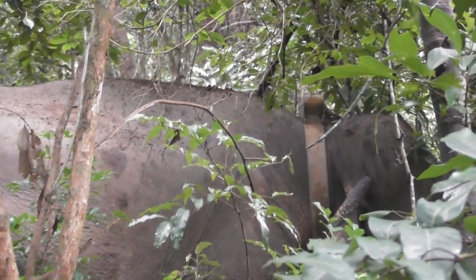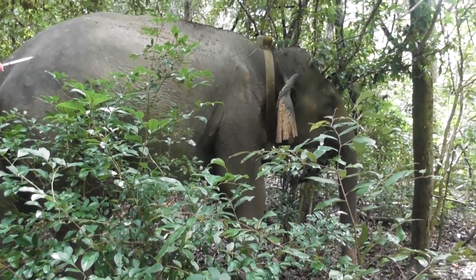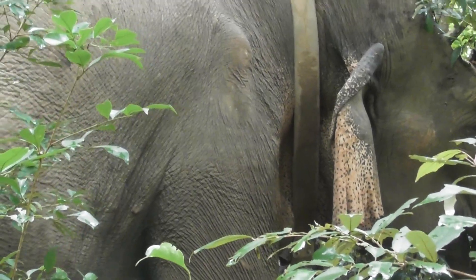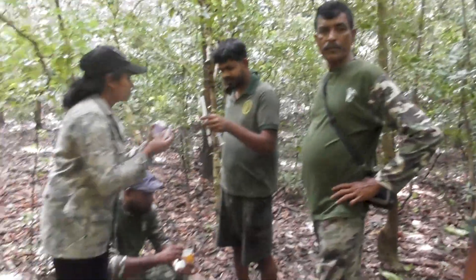This is a task that needs to be done very carefully. The GPS device is then cut off and minor injuries on the elephant's body are treated. GPS is based on a network of satellites that can pinpoint the location of an object on earth with an accuracy of a few meters.